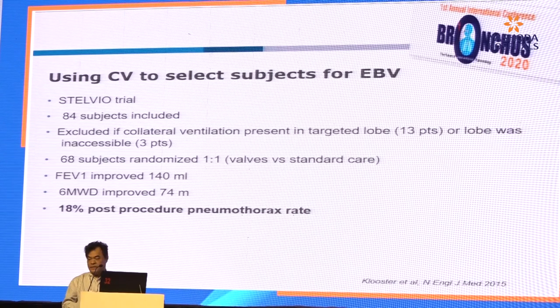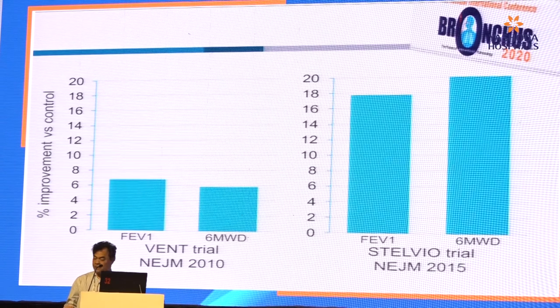Let's go through a few trials. Starting with the STELVIO trial — 84 subjects were included; they were excluded if collateral ventilation was present. 68 subjects were randomized: one group received the valve, the other standard care. There was improvement in FEV1 and 6-minute walk distance, but an 18% post-procedure pneumothorax rate. Compared to the VENT trial, when we only choose patients with no collateral ventilation, you get better improvement in FEV1 and 6-minute walk distance.